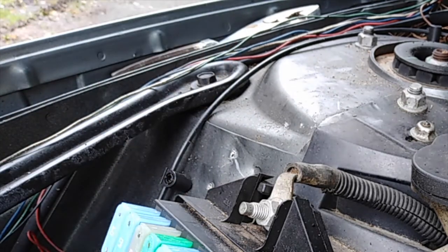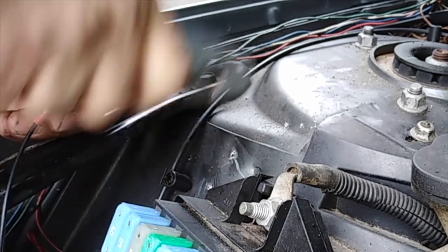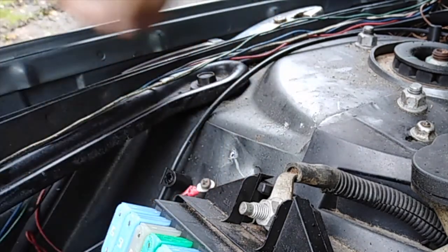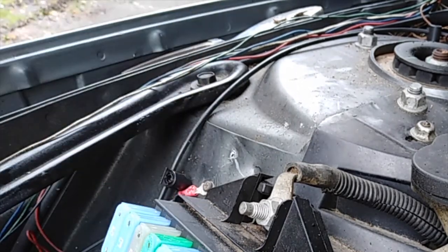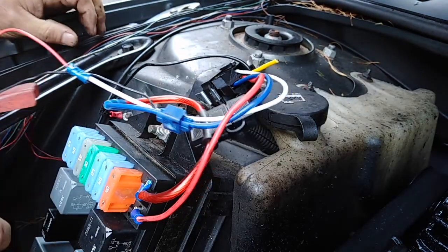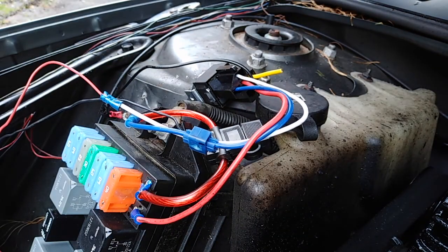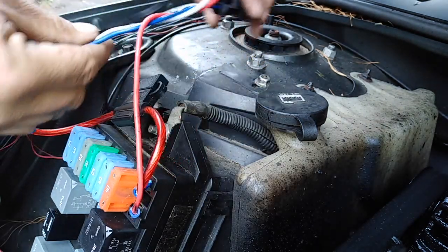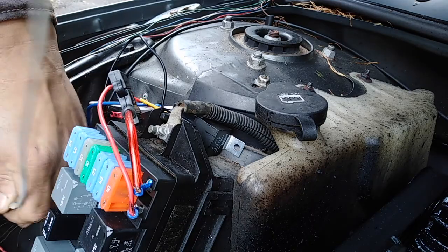Drill a hole through here for the ground. Kind of scrape some of the paint off right under it where it will ground well. There's your ground hooked up. There's how it's hooked up — now we have to run this wire to the inside.